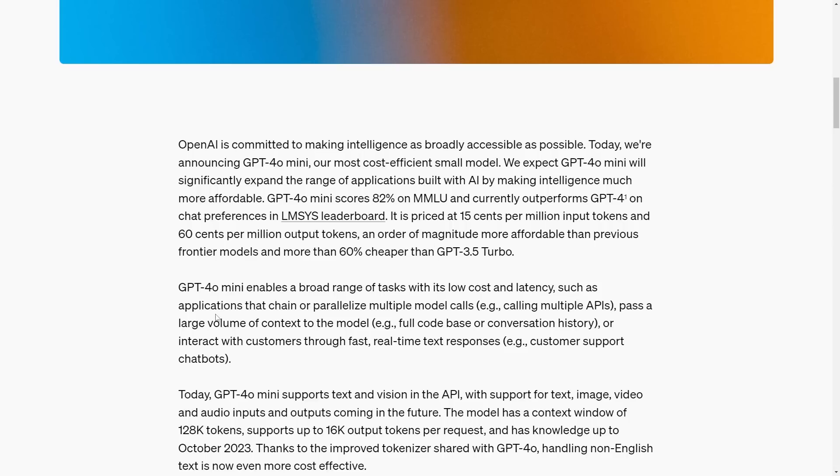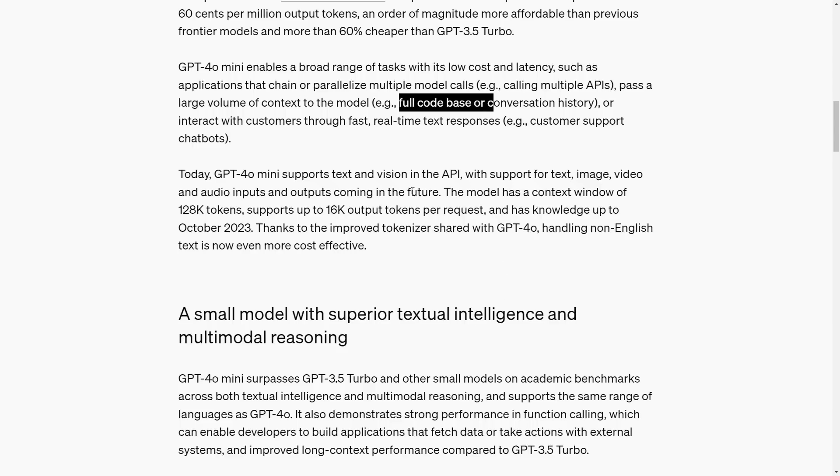GPT-4o mini enables a broad range of tasks with low cost and latency, including applications that chain or parallelize multiple model calls — for example, calling multiple APIs, passing a large volume of text like a full codebase or conversation history, or interacting with customers through fast real-time responses like customer chatbots. It currently supports text and vision in the API, with image, video, and audio inputs and outputs coming in the future.